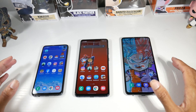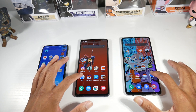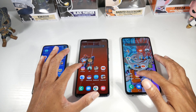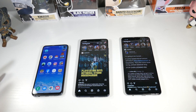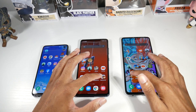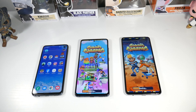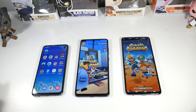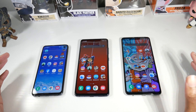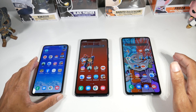Where you will see a difference is with the A52 and its mid-range chipset. You'll notice a slight difference when comparing it to the flagships. It's not crazy, but the difference becomes more noticeable when you launch a game — you can see it's a slightly faster experience on the flagships. But the A52 is not slow by any means.